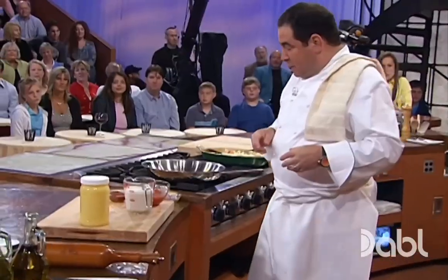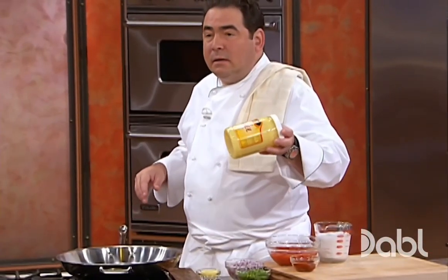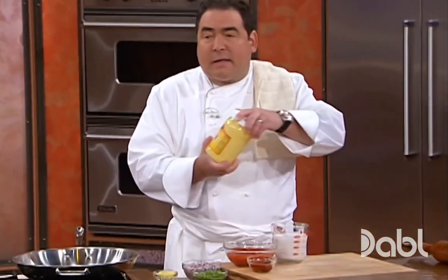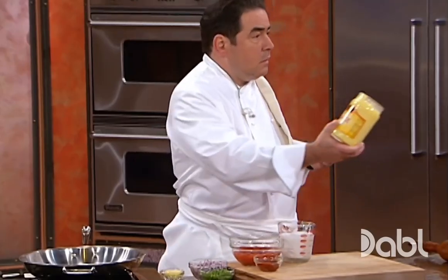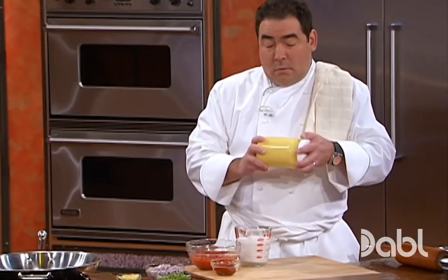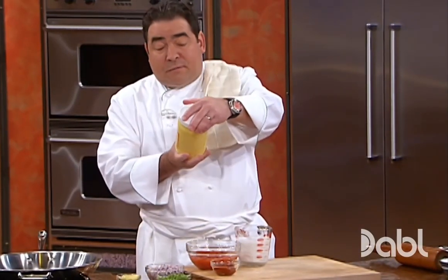Let's go back to the Indian-inspired one. The first thing I'm going to use is this stuff called ghee. It's really ghee — it's used in a lot of Asian cooking, Indian cooking, Moroccan cooking. It's basically clarified butter. If you don't want to clarify it yourself, you can get it — this is 100% pure cow ghee. We're going to take a little bit of that in the pan and melt it down.